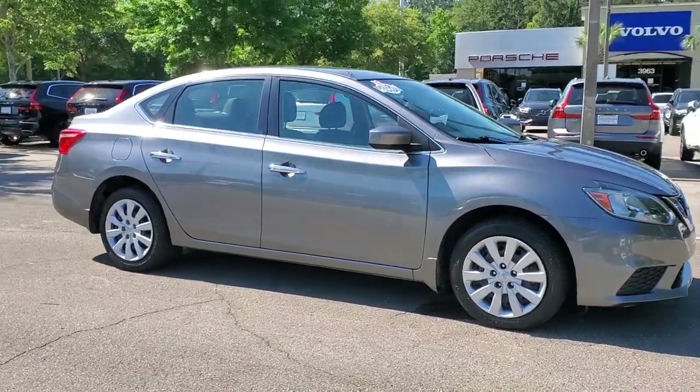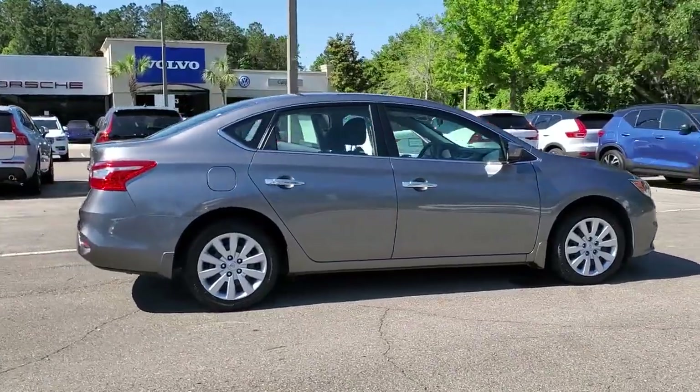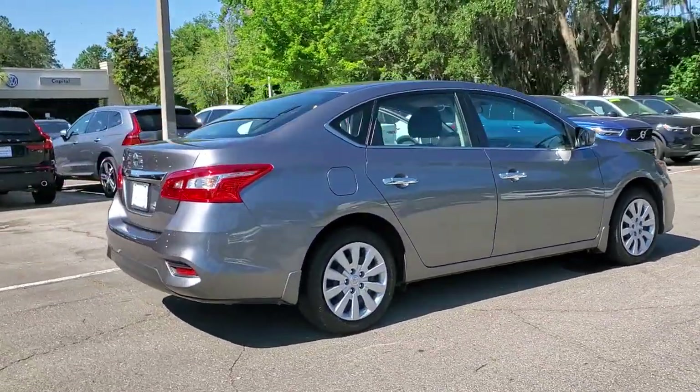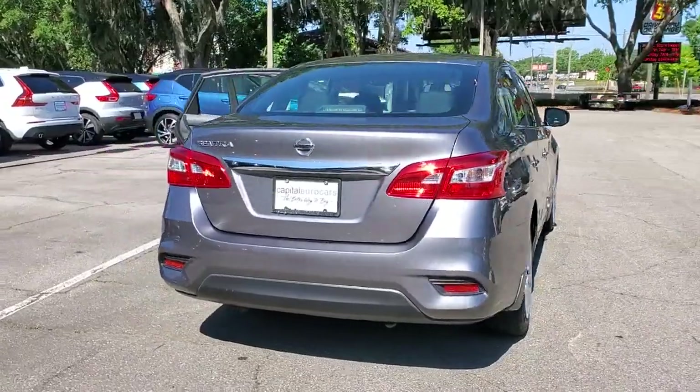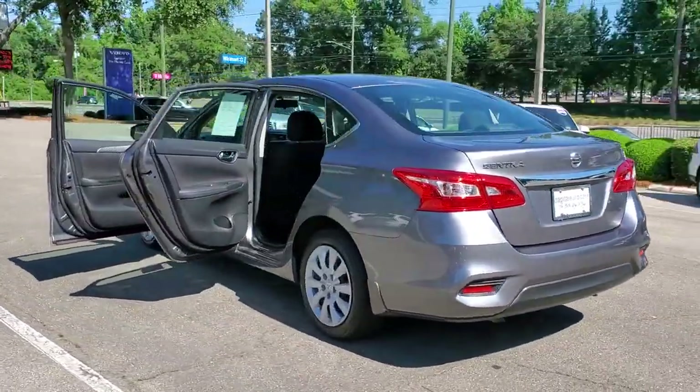You will love the features of this 2017 Nissan Sentra. With less than 110,000 miles on the odometer, this vehicle stands out from the rest. Comfort, convenience, safety, and fun are all yours in the sleek and spirited Sentra.